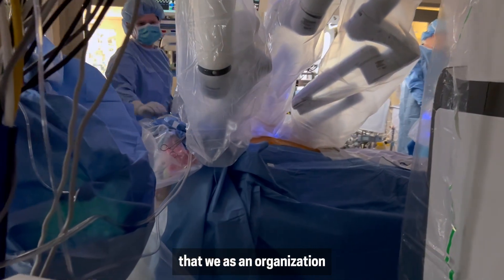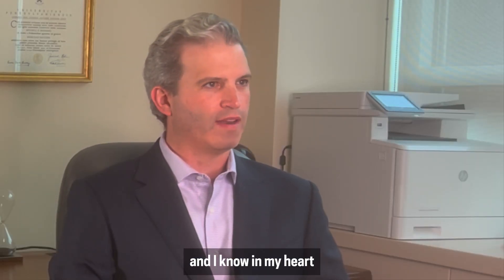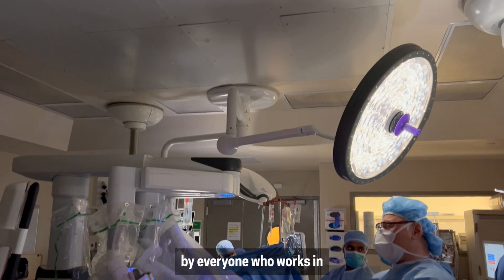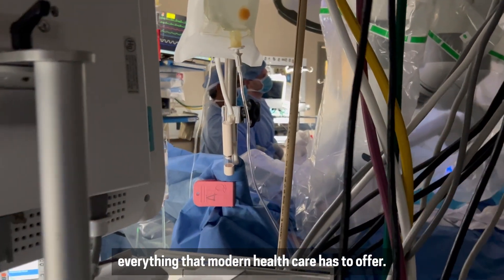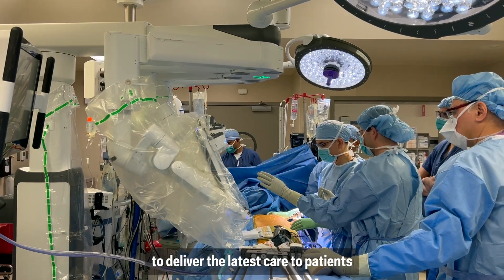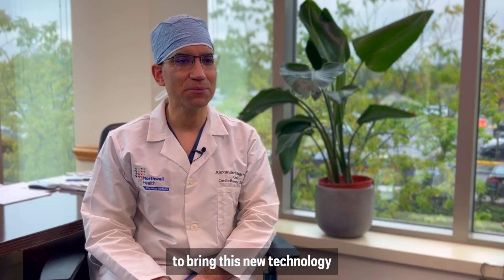There's nothing that we as an organization want to bring to our physicians. And I know in my heart that those that come here, those that are treated by our doctors, by our technicians, by our nurses, by everyone who works in this building, are getting everything that modern medicine can provide. It's our mission in the Cardiovascular Institute to deliver the latest care to patients with the most current technology, and we're very excited to bring this new technology to the Staten Island community.